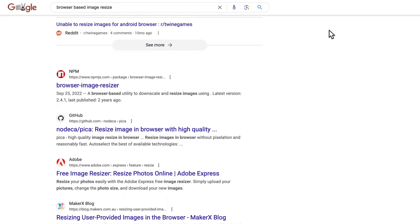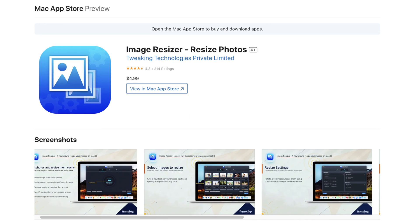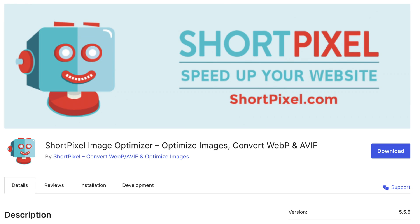There are countless tools for this, but it's easier to go with a desktop app with batch processing capability rather than a browser-based option to speed up your workflow. Another option is the ShortPixel plugin, but there are plenty of other competitors available as well.